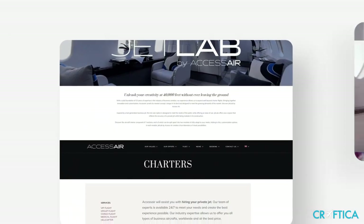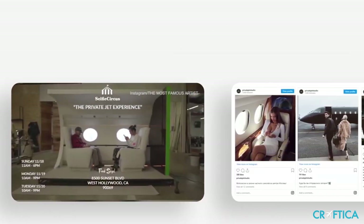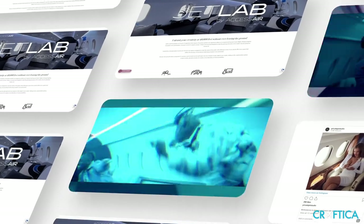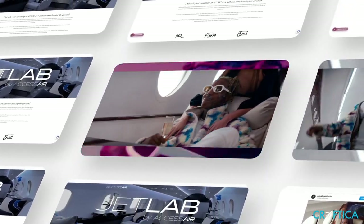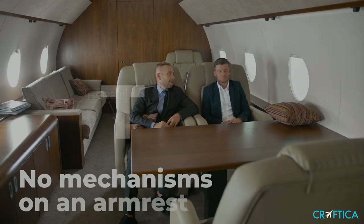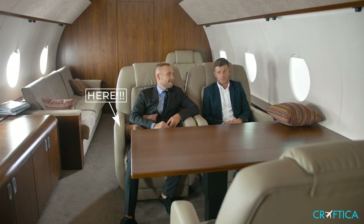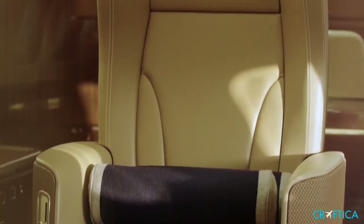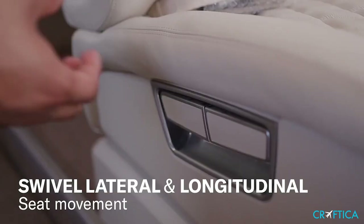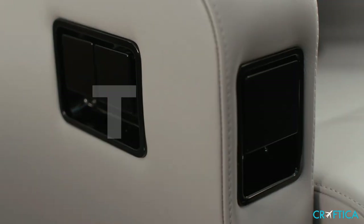Owners of fake private jet studios make it quite similar to real jets, but they don't pay attention to minor details. And these details are exactly what we are looking for to reveal a fake aircraft. Tip one: no mechanisms on an armrest. This is the most accurate sign of a real aircraft. All corporate jet seats have a lever that allows passengers to move, turn, and recline the seat. If you can't see the mechanism, the aircraft is fake.